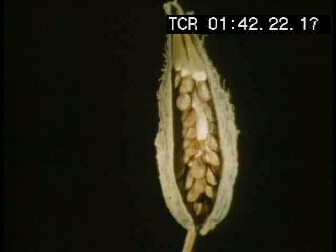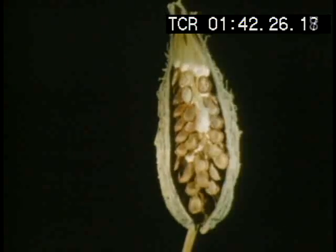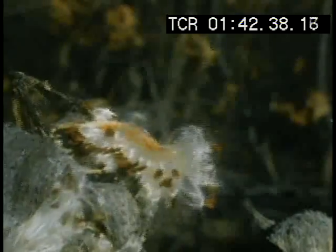As the pod of the milkweed dries, it shrinks. The case splits and reveals a tight package of seeds inside. Each one is a tiny explosion pattern that makes a parachute so it will travel farther with the wind.